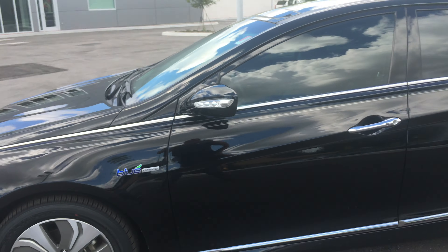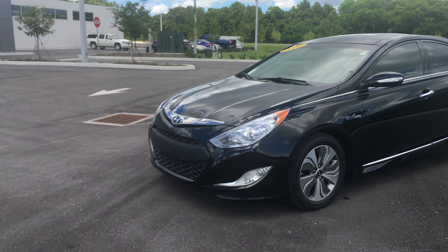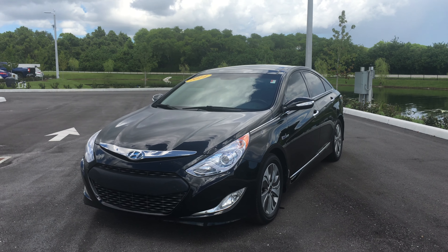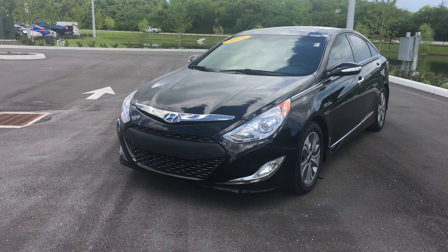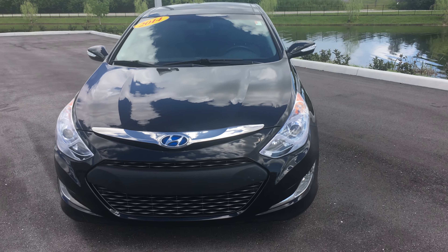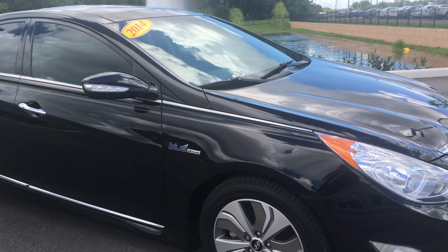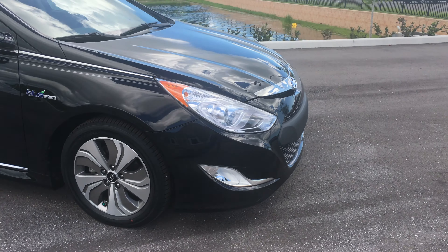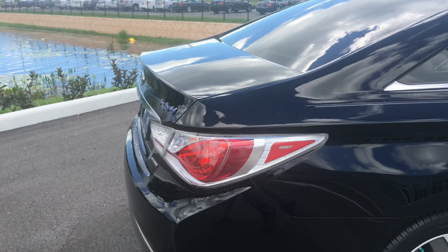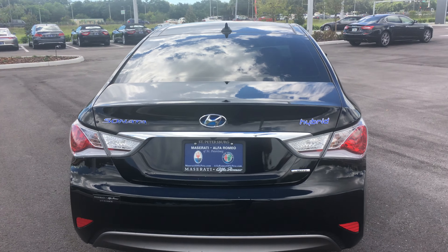And the wheels — these are the wheels that come with the Limited. Now the 2014 Hyundai Sonata Hybrid gets between 35 and 40 miles per gallon. How that works is you're actually going to be charging the hybrid system as you brake. The looks of the hybrid versus the standard Sonata are a little different — the headlights are going to be different, it has the Blue Drive badge on the fender, and the tail lights are completely different. They're what they call Euro tail lights. And then you have the blue badging and the Sonata Hybrid badge.